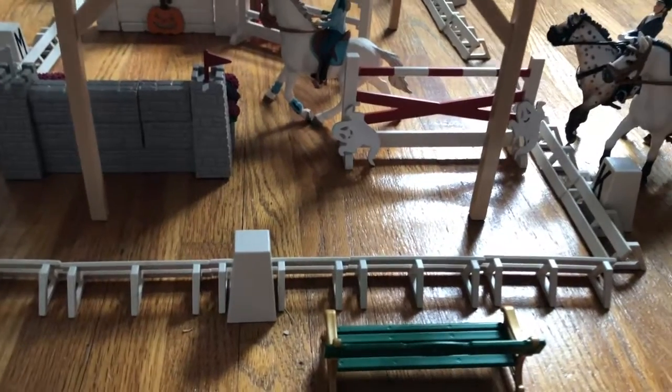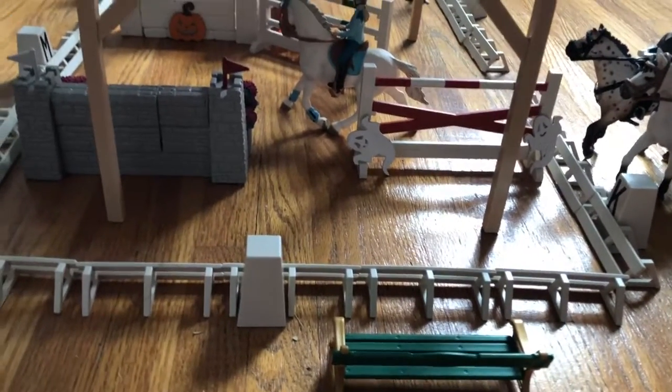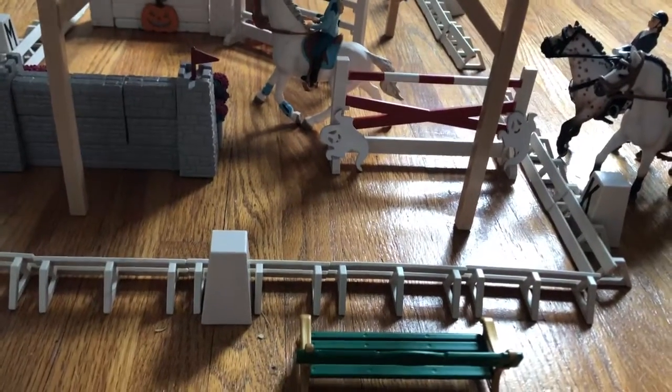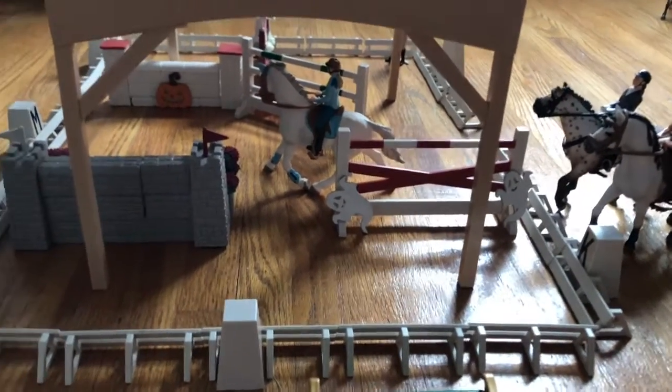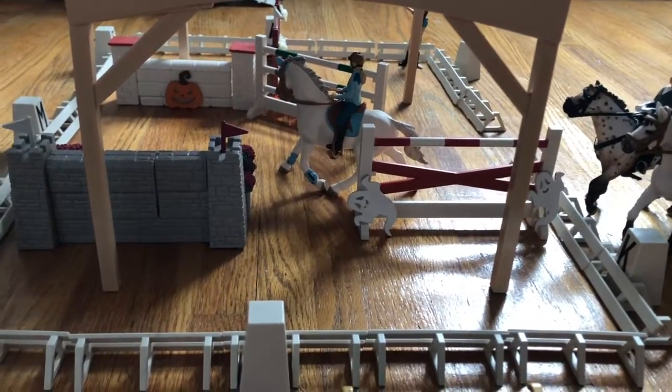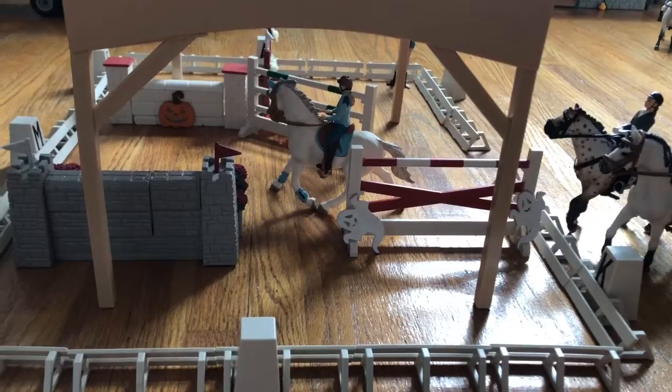I'm going to start my barn tour with my arena, which is just an improvised dressage arena with some jumps inside. My barn is decorated for Halloween, so there are all these sort of little ghosts and bats and lights. In the arena currently is Evelyn on her horse Phoenix, who are just going around my Halloween-inspired course.